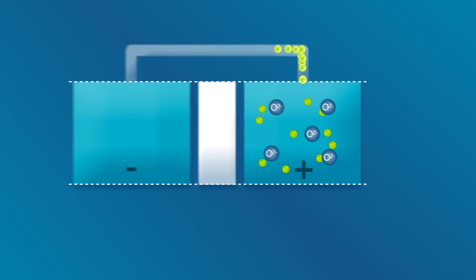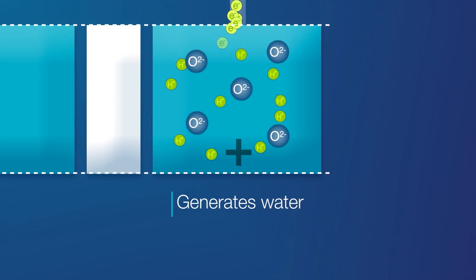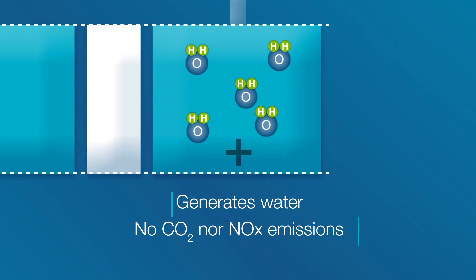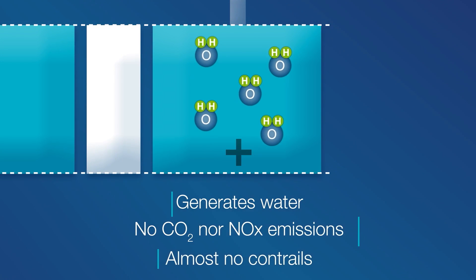Apart from efficiency, there's another advantage coming from fuel cell technology: it can be done almost emission-free, meaning no CO2, no NOx, and even very low or almost no contrails in the end.